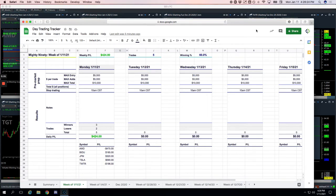Hey everyone, welcome to today's Day Trading Recap. Today is Monday, January 11th. Started the week with a little green day, plus $385. In the Mighty 90, made $424. Had three trades — five trades in the Mighty 90 — three winners and two losers. AMD was our biggest loser, minus $475.